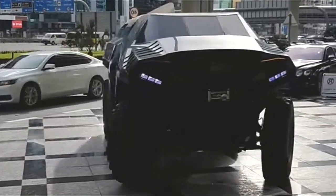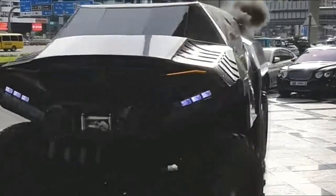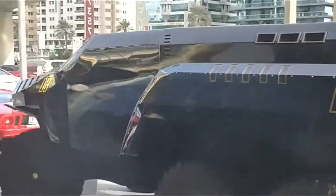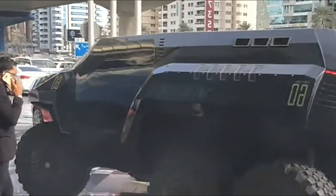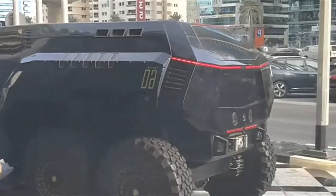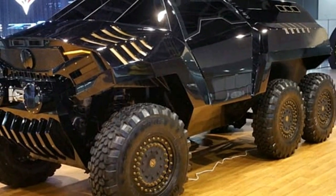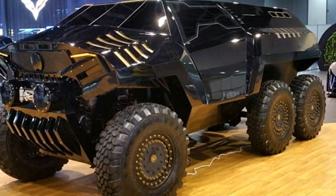The Devil 60 Sinister 6X6 SUV is an extraordinary vehicle designed for those seeking unparalleled luxury and performance. Here are some key features and specifications. The Devil 60 is powered by a formidable 6.7-liter turbocharged diesel V8 engine, delivering an astounding 720 horsepower and 737 pounds-foot of torque.